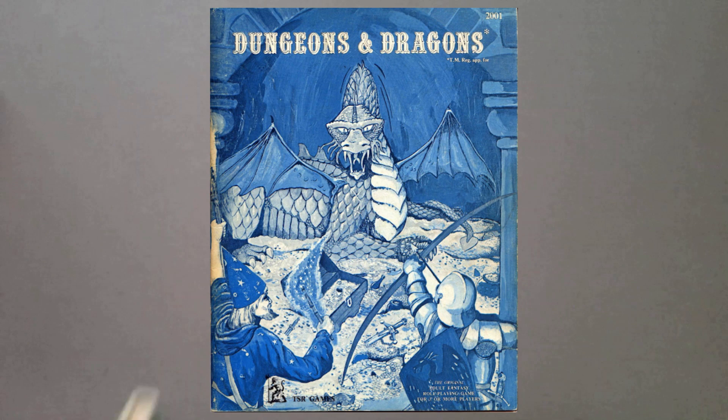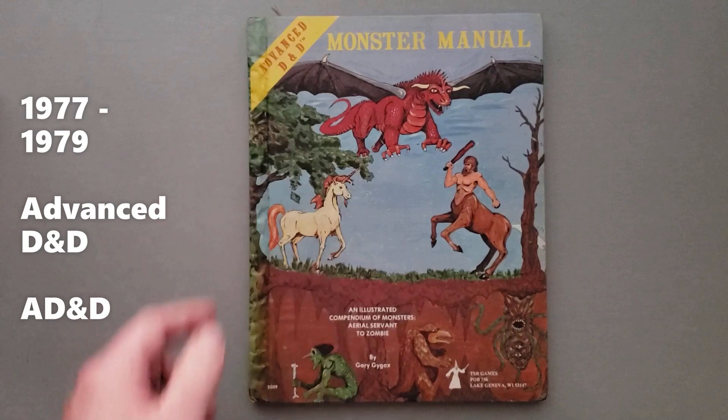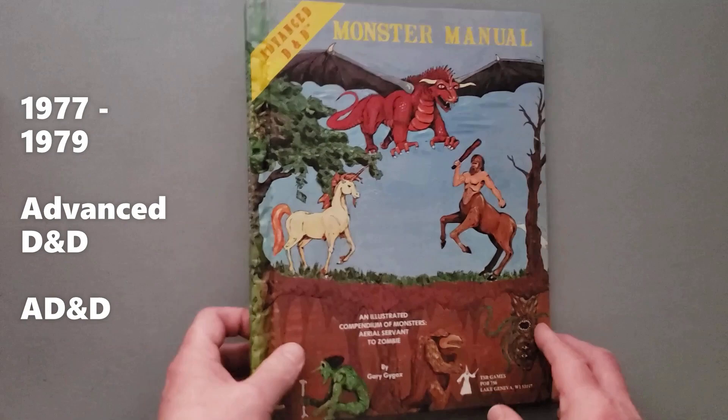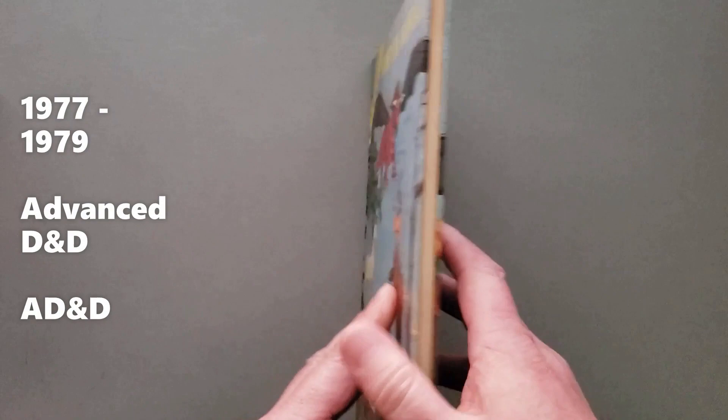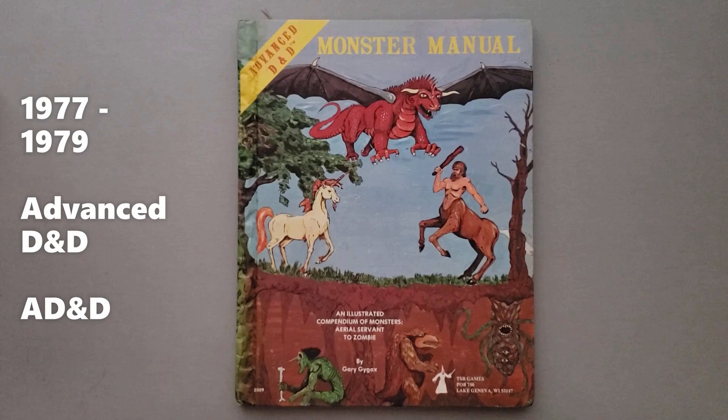Advanced D&D came out in December of 1977. It does have this advanced tag, and it's only written by Gary Gygax. As an artifact, this was the first hardback book that was published in the role-playing game industry. Before this, everyone was doing box sets — box sets with those soft cover books. This was a hardback book, not a box. And it's interesting that the Monster Manual was released first, so the rules from the game actually hadn't been finished being written yet by Gary Gygax.